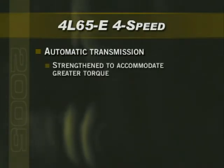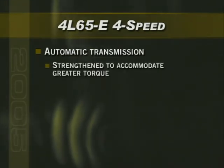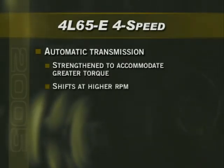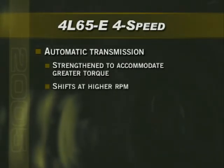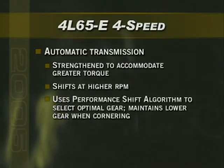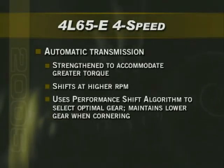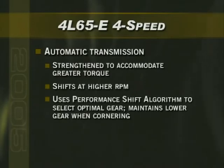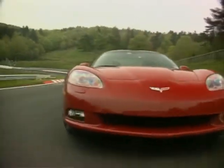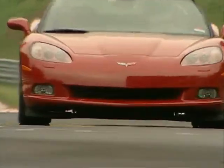Corvette's new optional four-speed automatic transmission, the 4L65E, has been strengthened and revised to accommodate the LS2's increased torque output. It shifts at higher RPM to take advantage of the LS2's higher horsepower and rev range, and it uses a performance shift algorithm that automatically selects the optimal gear for a given driving condition and maintains a lower gear when cornering. The 2005 Corvette: more powerful and just as efficient, with more breathtaking performance than ever.